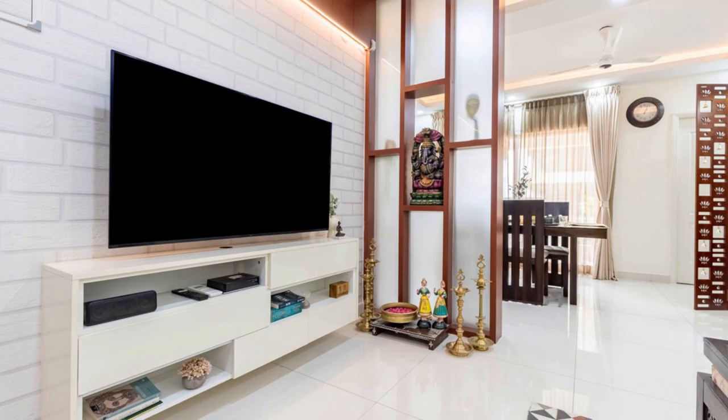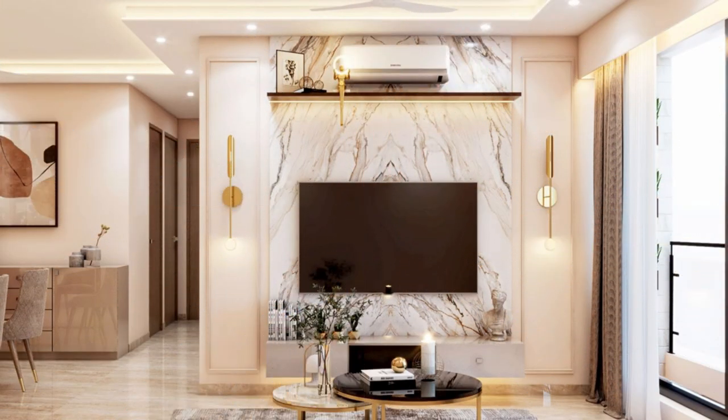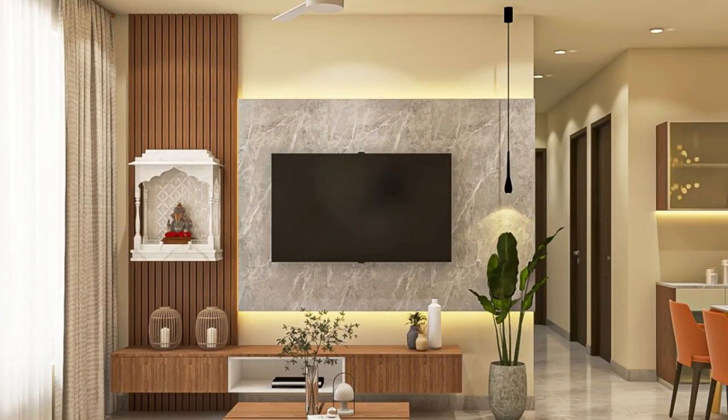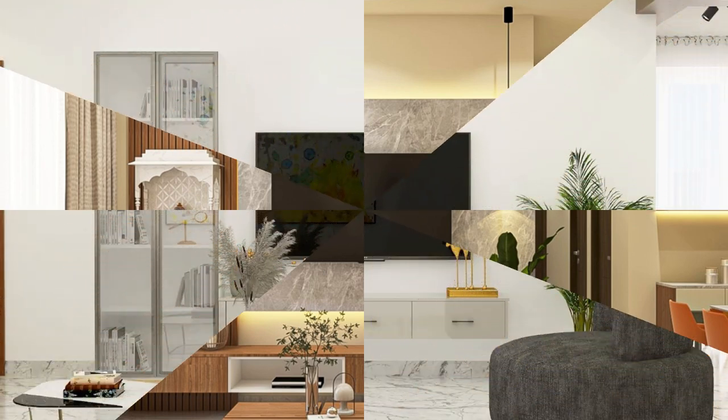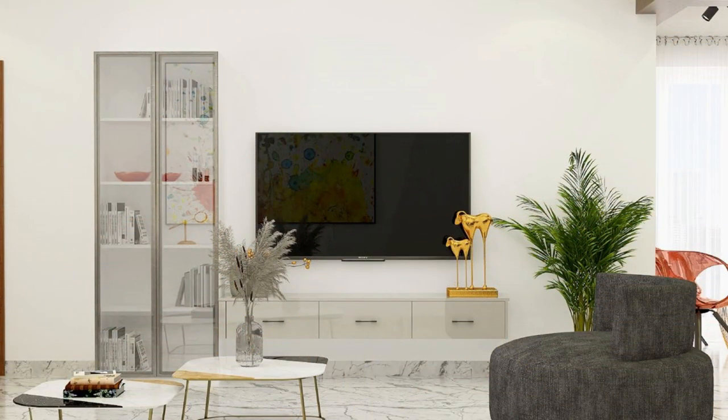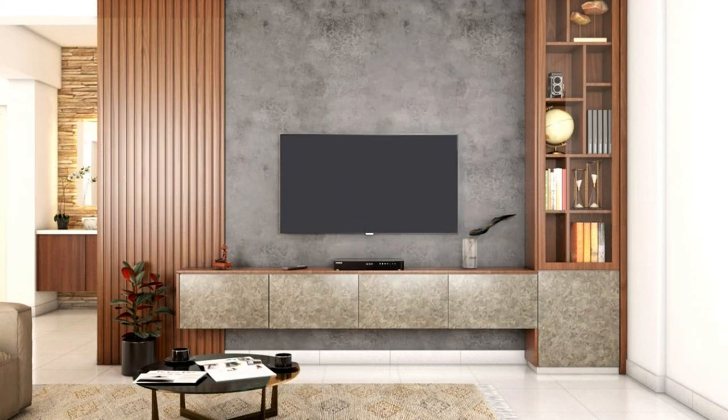Hello, my name is Elizabeth and I talk about interior design on this channel. In this video, I'll show you entertainment and TV units trending in 2024, explain the functions of entertainment and TV units, give you the types of units available in the market, and discuss the factors to consider when investing in one. So stay tuned to the end of this video.